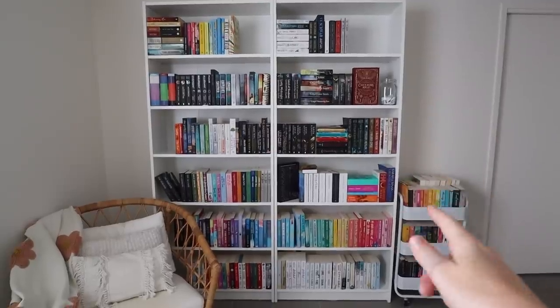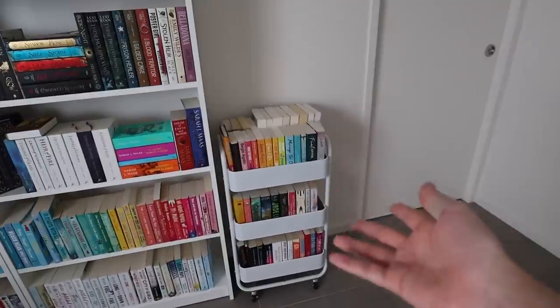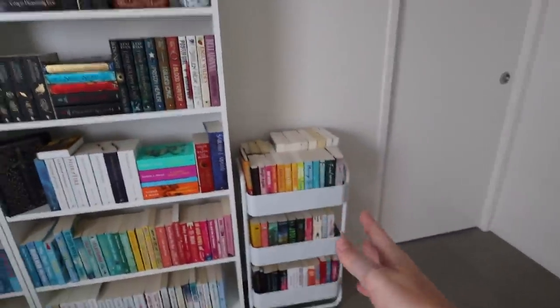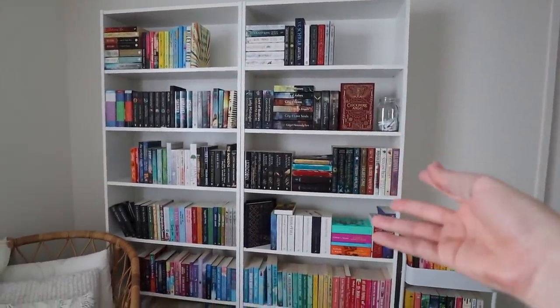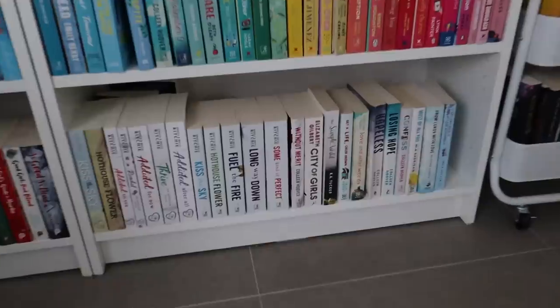I definitely don't have enough books to fill up my shelves, but this is my TBR cart and obviously once I read the books they go onto these shelves. So once I read these I think my shelves will be full. We need to reorganize it in a way where I can continue to add to it, which is going to be interesting.